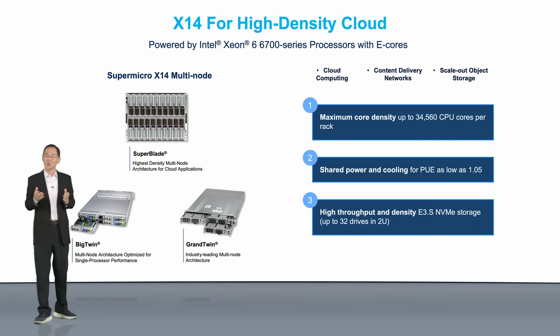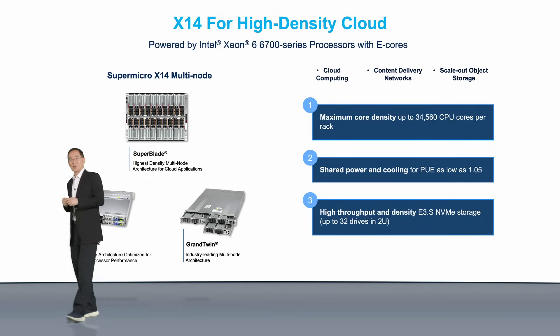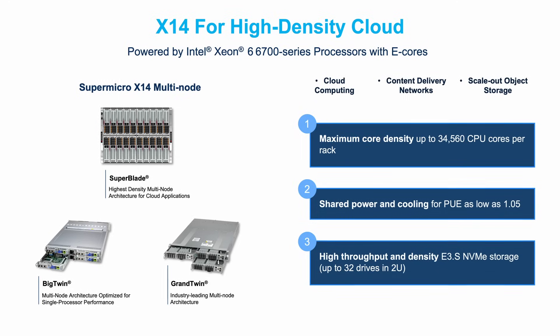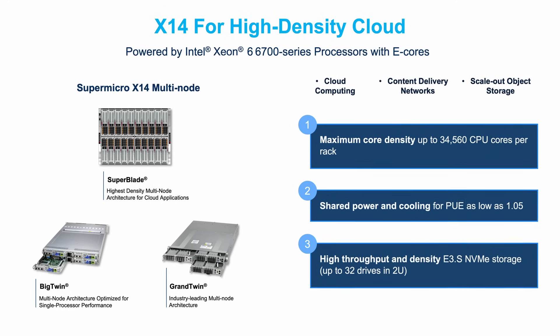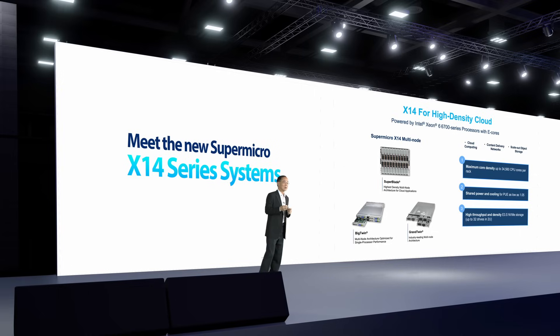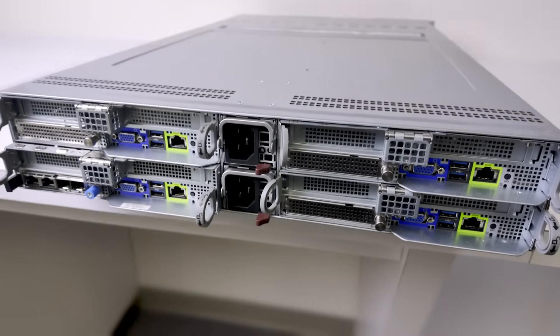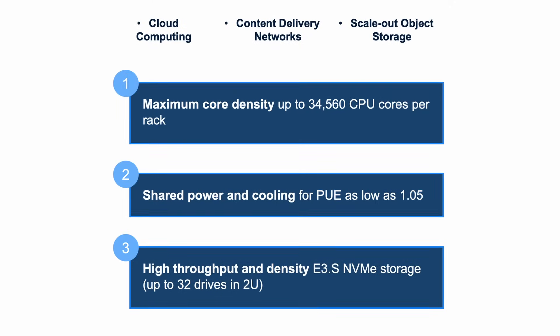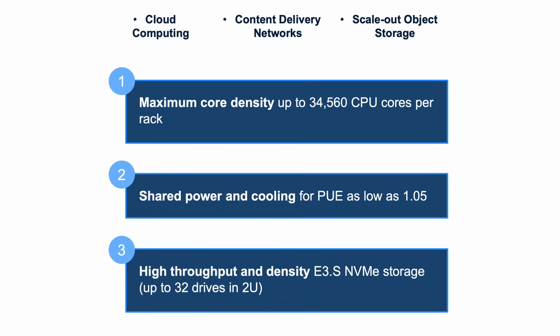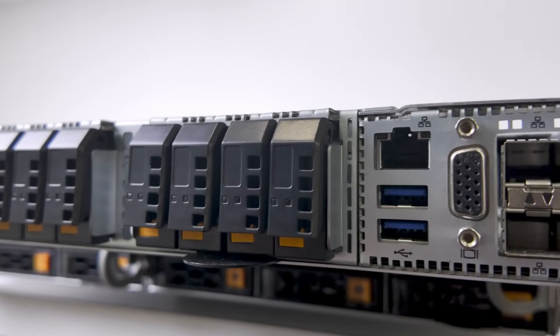Now let's take a closer look at some of the deployment scenarios. For high-density cloud, X14 multi-node systems offer maximum core density — up to 34,560 CPU cores per rack. Shared power and cooling help reduce power consumption and make it possible to achieve the lowest PUE. For the first time, X14 multi-node systems offer the highest storage density using E1S and E3S drives, supporting up to 32 drives in 2U, which is essential for workloads such as CDN.